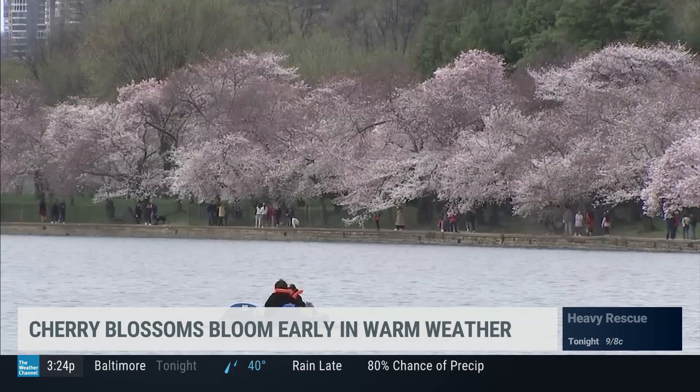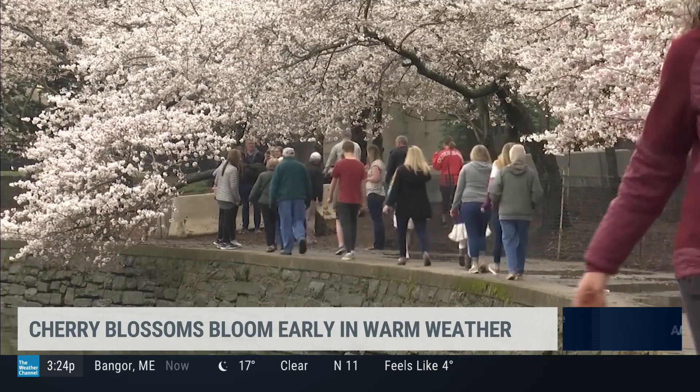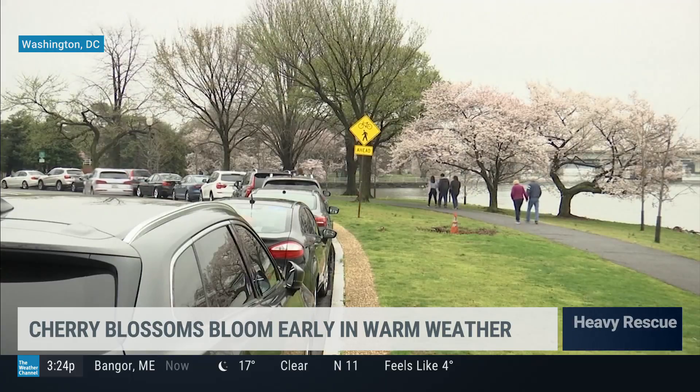So it was the mild mornings plus enough sunny, warm afternoons in the 60s and 70s that got those Yoshino buds to burst into bloom late last week.